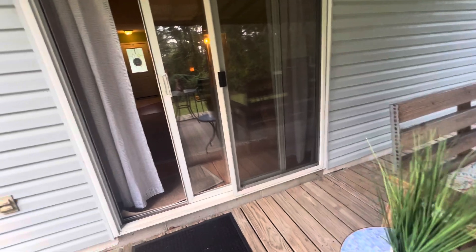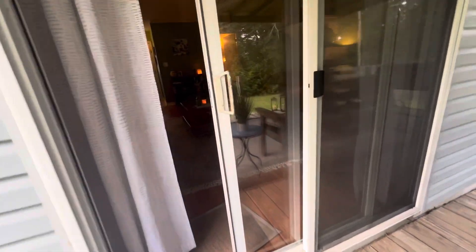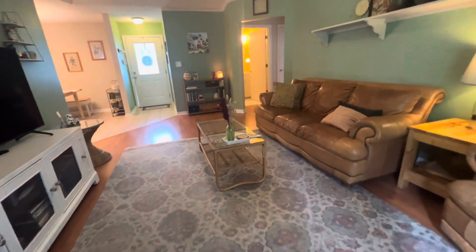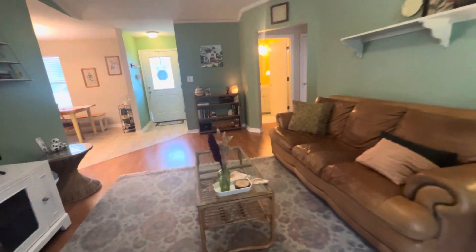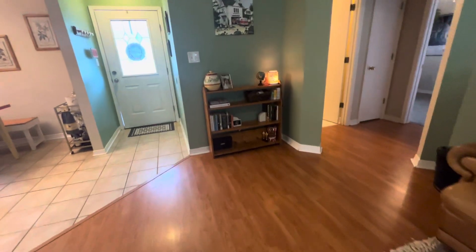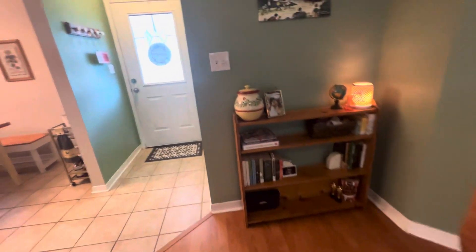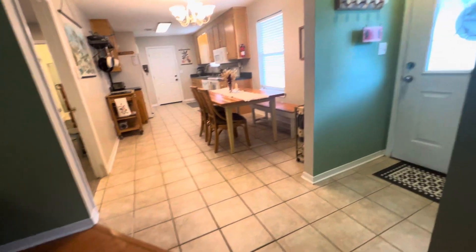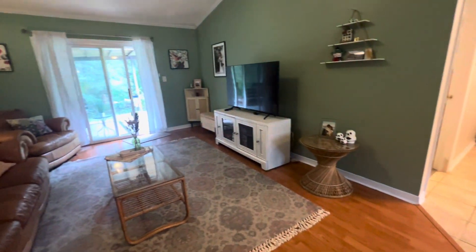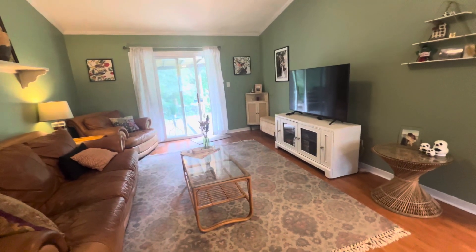Low maintenance vinyl siding. Again, we're at 529 Greenberry Drive, Cantonment, Florida, zip code 32533 — three bedrooms, two full baths, 1,222 square feet on a third acre lot. Thanks for touring and have a great day!